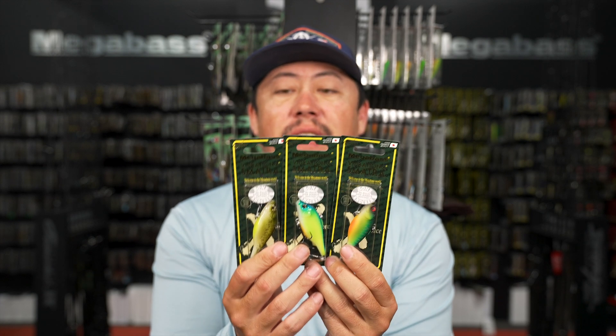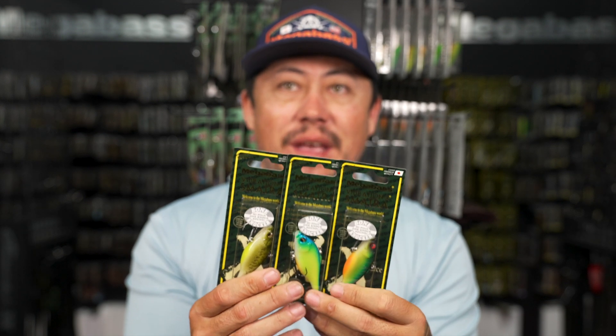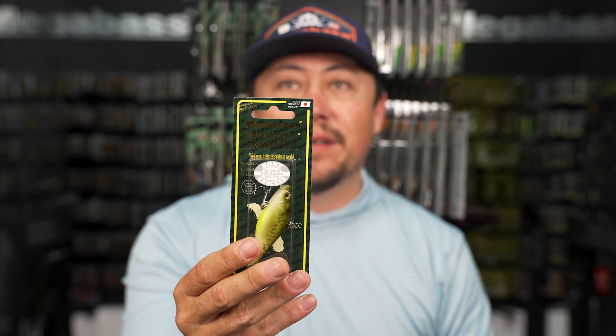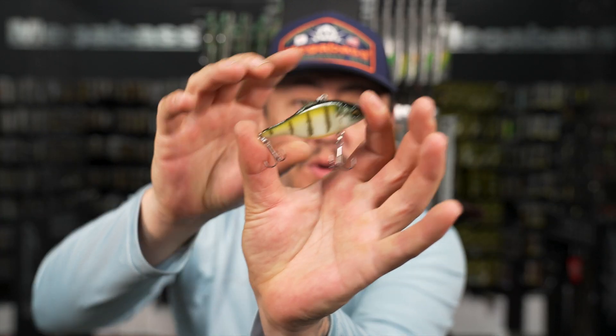Megabass made us a special batch of the Vibration X Smatra - a small-bodied lipless crankbait - the Bone Knocker version. It's going to be made out of that bone material and will have just a couple single knockers in there. It has a very unique sound to it.